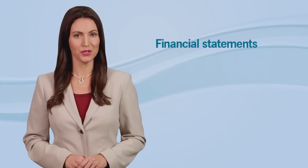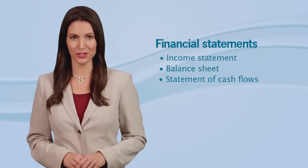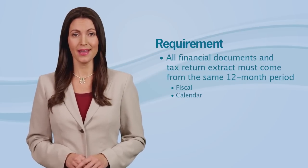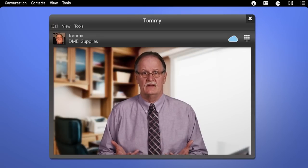Now let's talk more about those three financial statements: income statement, balance sheet, and statement of cash flows. This is important — your financial statements must cover the same 12-month period, either fiscal or calendar year, as the tax return extract. Let's say you filed a tax return for calendar year 2014 — which financial statements would you send? I'd send the financial statements for calendar year 2014. You got it! And if the tax return was for fiscal year 2013, the financial statements must also represent fiscal year 2013.